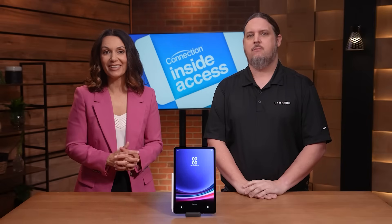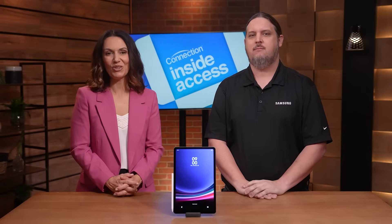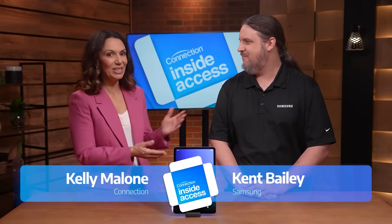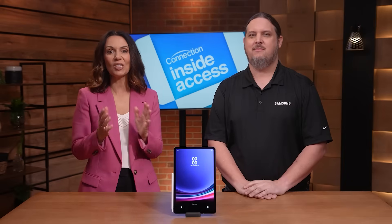Finding a business-ready tablet isn't hard when you have the Galaxy Tab S11 Enterprise Edition in your corner. Hi, I'm Kelly Malone for Connection, and today I'm joined by Kent Bailey for a deep dive on Samsung's latest and greatest, the Galaxy Tab S11 Enterprise Edition.